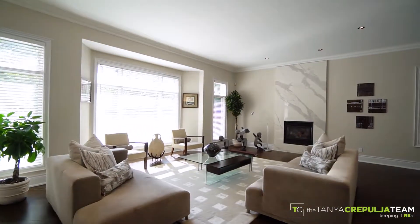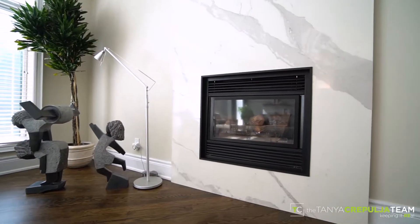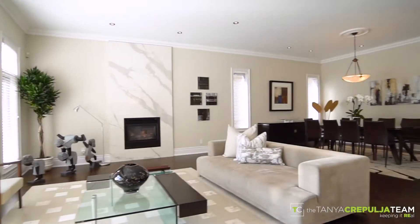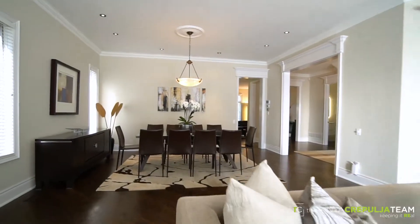A welcoming open concept living room is highlighted by a stunning floor-to-ceiling porcelain Calacatta gas fireplace and beautiful bright windows. The living room overlooks a generously sized dining room which will comfortably accommodate your family and friends while entertaining.